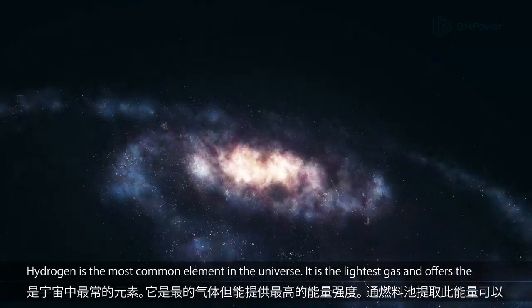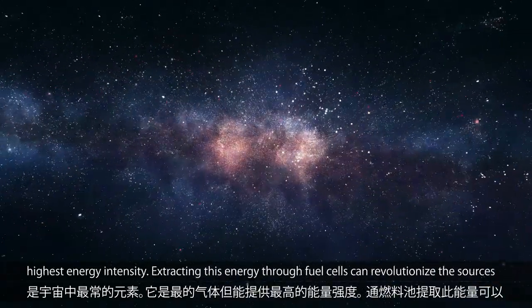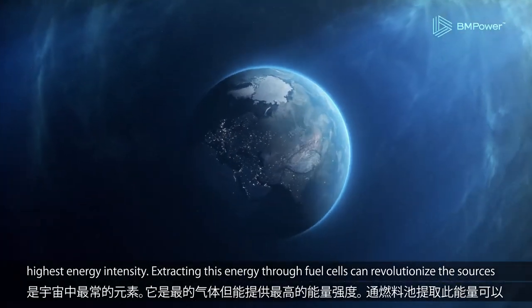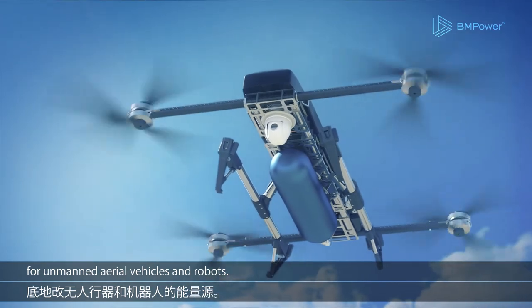Hydrogen is the most common element in the universe. It is the lightest gas and offers the highest energy intensity. Extracting this energy through fuel cells can revolutionize the power sources for unmanned aerial vehicles and robots.